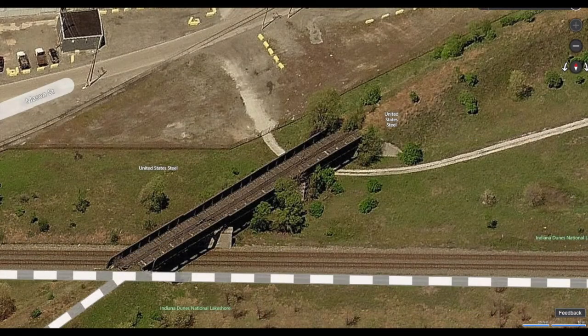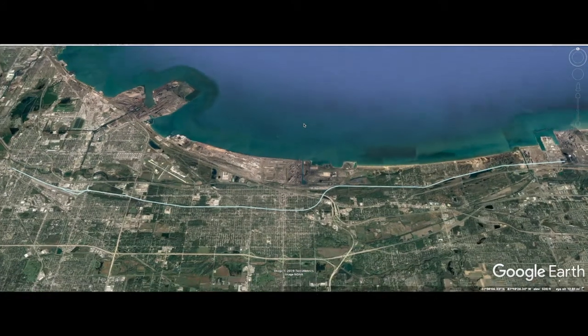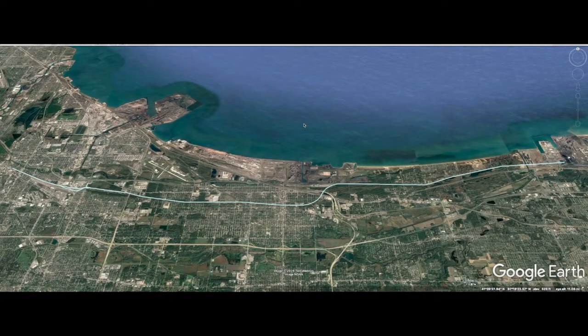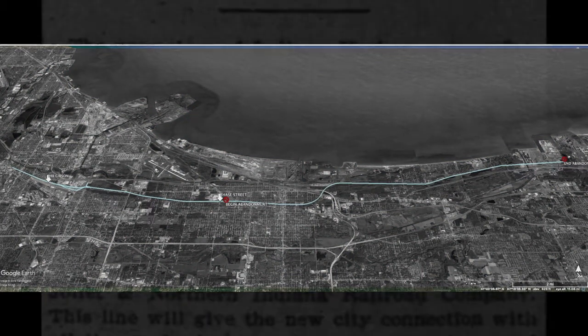The Gary and Western is an elevated industrial line that runs east and west through the middle of northern Gary, Indiana. Most of the original Dune Park branch is now abandoned, save for a short section between Gibson Yard and Chase Street in Gary, Indiana.